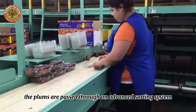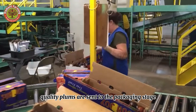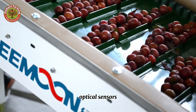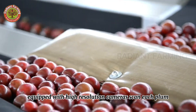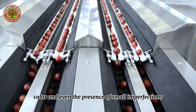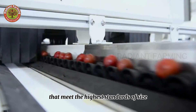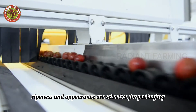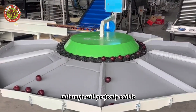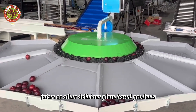Next, the plums are passed through an advanced sorting system, ensuring that only the highest quality plums are sent to the packaging stage. Optical sensors equipped with high-resolution cameras scan each plum, analyzing its size, shape, color, and even the presence of small imperfections. Plums that do not meet these standards, although still perfectly edible, may be redirected to produce jams, juices, or other delicious plum-based products.